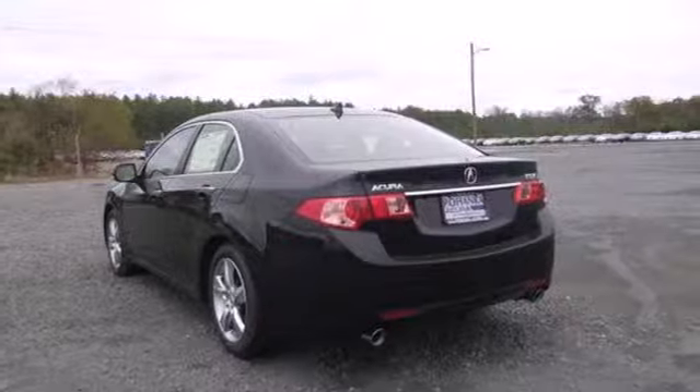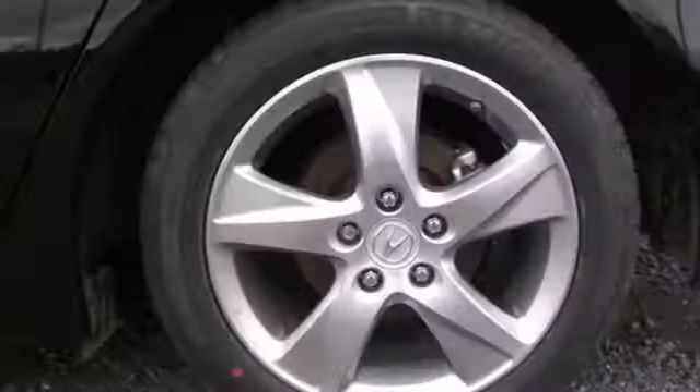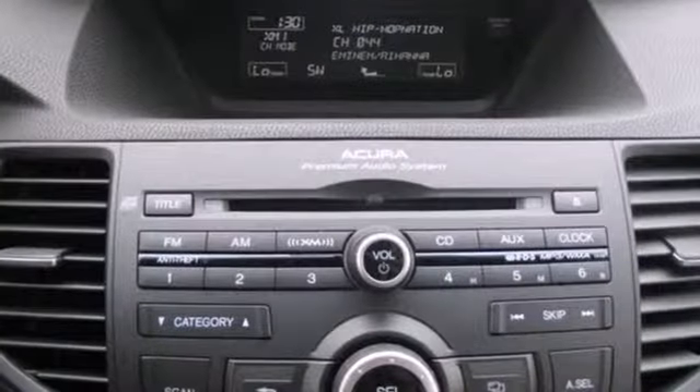The premium features include a power moonroof, Bluetooth wireless, and heated leather seats. The multifunction steering wheel and alloy wheels leave no doubt that you'll be lavishly equipped.